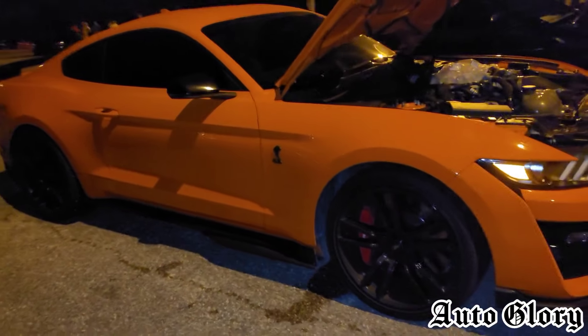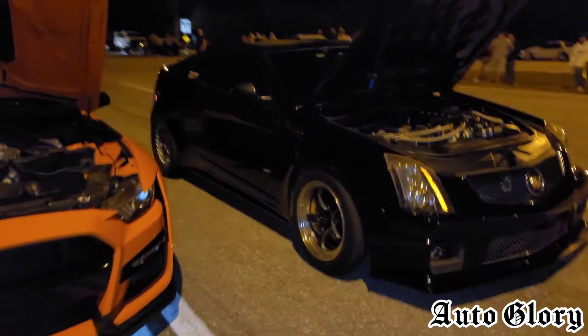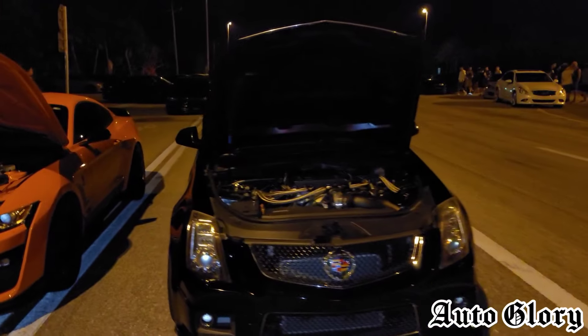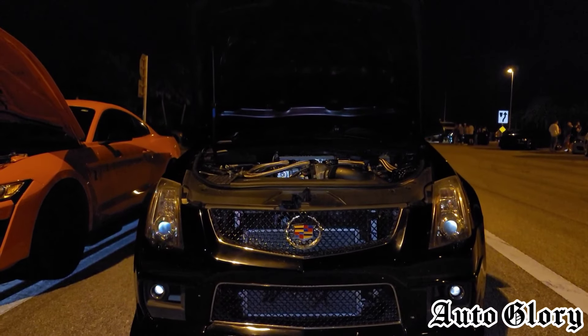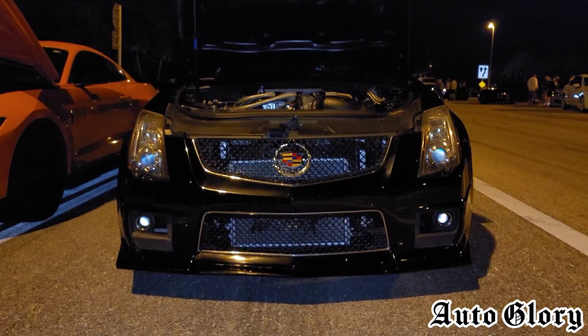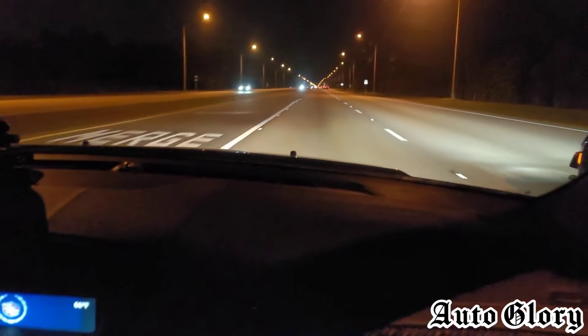Now it is a full weight car — they weigh somewhere around 4,200 pounds. He's been running up against a 2012 Cadillac CTS-V. Last time you guys saw this car on the channel it ran up against a Camaro ZL1 1LE. So here we go.